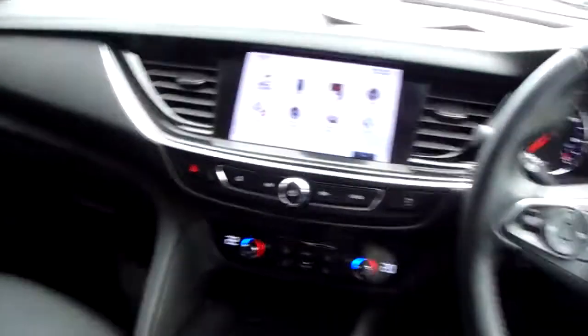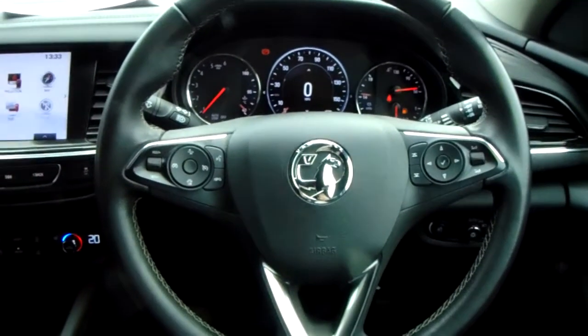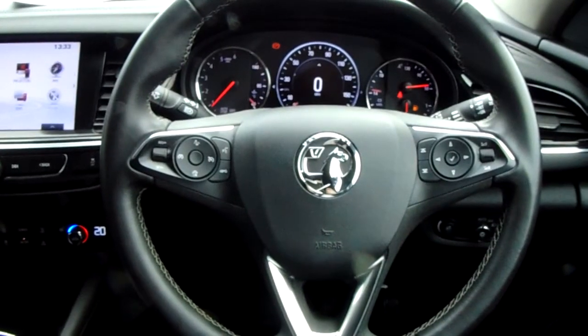Now if you'd like any more information on this car, or you'd like to come and view it for yourself, just give us a quick visit in our showroom, which is on Savile Street in Sheffield. Thanks for watching.